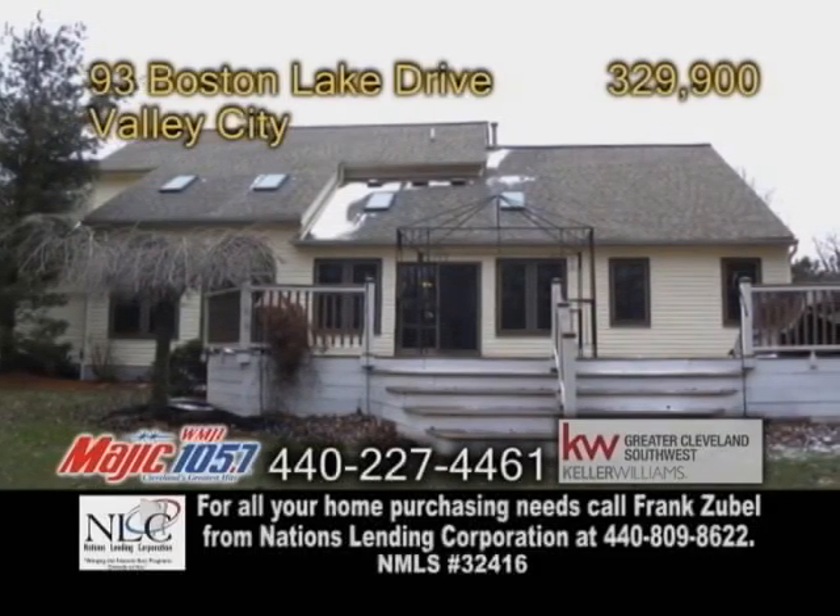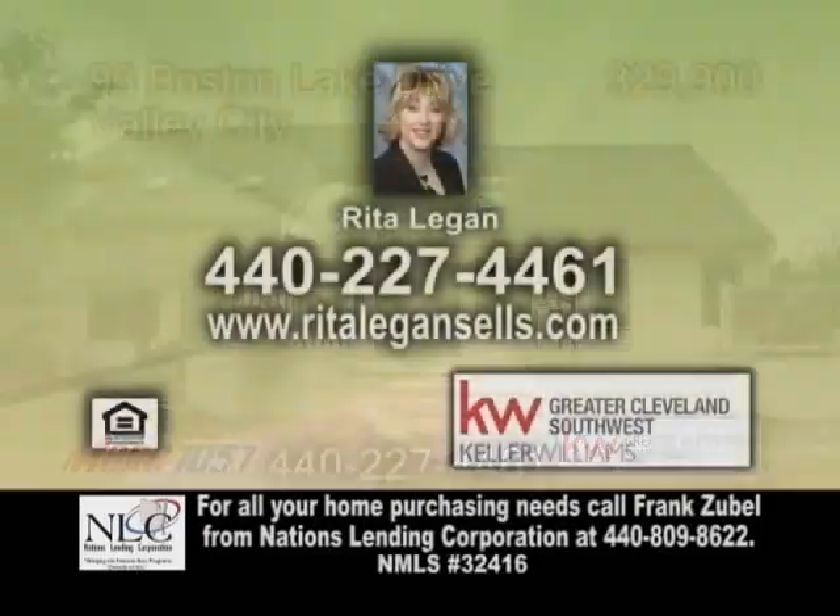The backyard has a large deck and a sprinkler system. Contact Rita Ligon for more information.